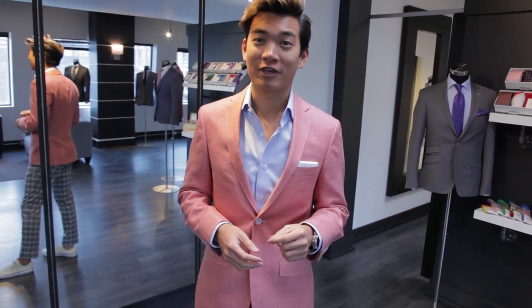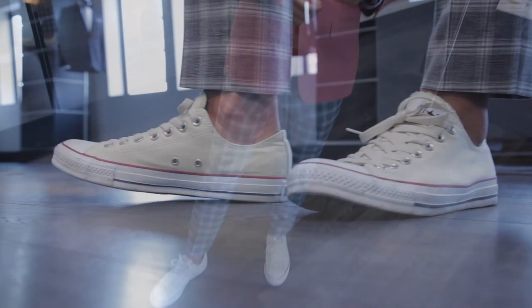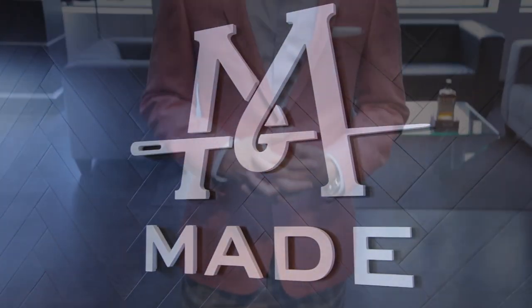And here it is — my custom-designed suit from Made Clothing. I absolutely love it, the fit is impeccable, and we just have one last detail to finish, which is one of my favorite spring trends: pairing sneakers with suits. I'm Alexander Liang and I just got made.